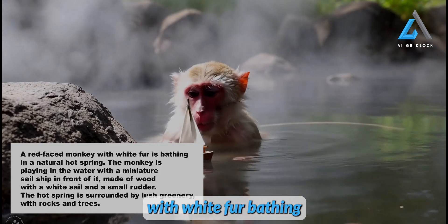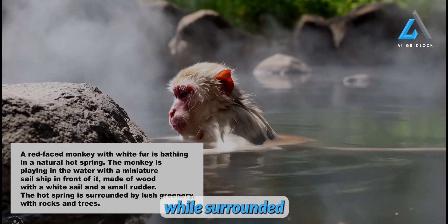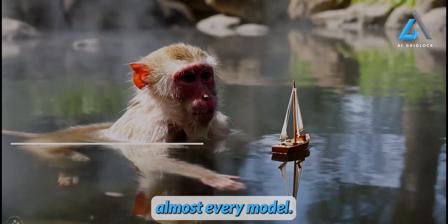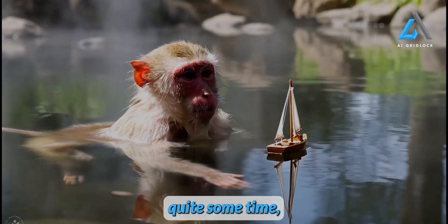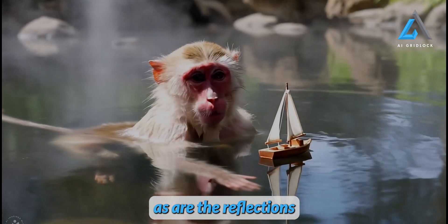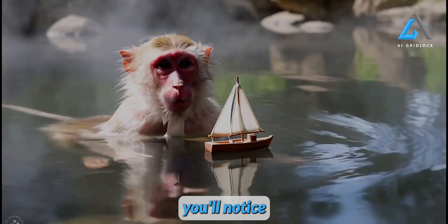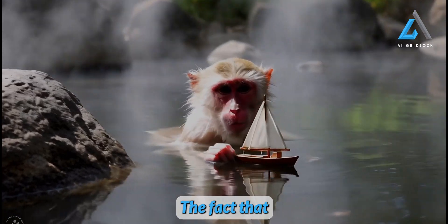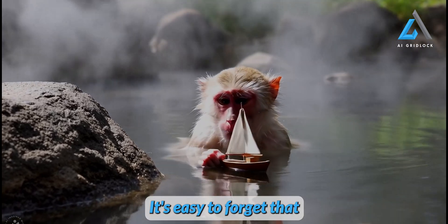Here's another fun example: a red-faced monkey with white fur bathing in a natural hot spring. The prompt describes the monkey playing with a tiny wooden sailboat, complete with a white sail and rudder, while surrounded by lush greenery and rocks. The level of detail is impressive. Sure, there's a little bit of minor morphing happening, but honestly, I've seen that in almost every model. Overall, it's still a super effective demonstration of what this system is capable of. This next example is honestly one of the most surprising I've seen in quite some time. The reflections of the monkey are surprisingly accurate, as are the reflections of the small boat next to it. You can also see the ripples in the water as the boat moves forward, adding a nice touch of realism. And if you look closely, you'll notice the monkey's legs beneath the surface, along with its hand just under the water. It's small, intricate details like these that make this model so effective. The fact that this level of technology will be available soon is incredible.